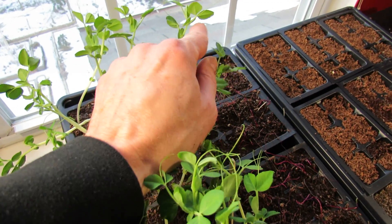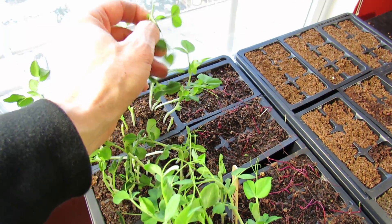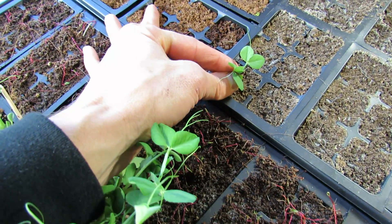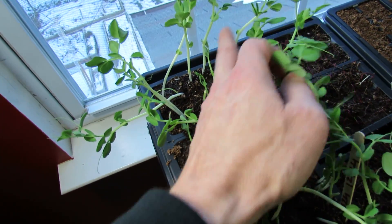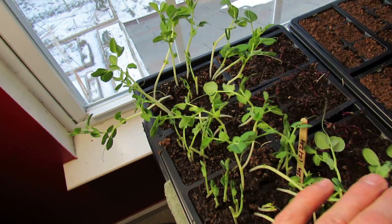It's too much growth. Let's break this growth off. This is what a pea should look like coming out of the ground — it should look more just like this. As soon as it breaks the surface, you see the green leaves. That's a healthy pea plant. These were in the dark for too long.